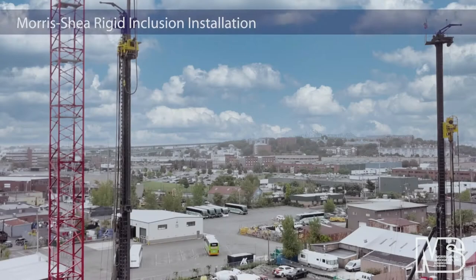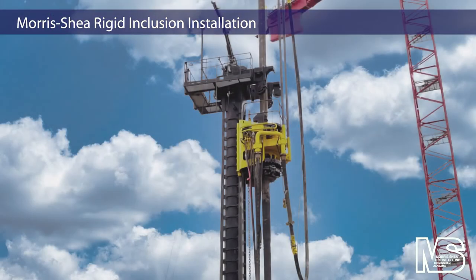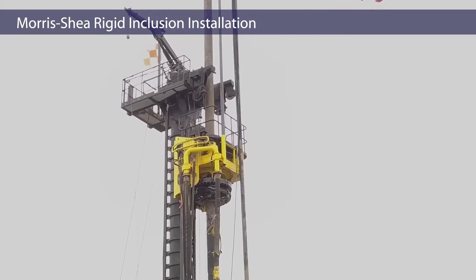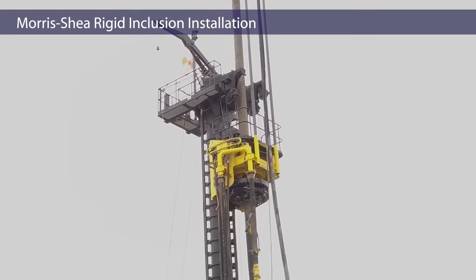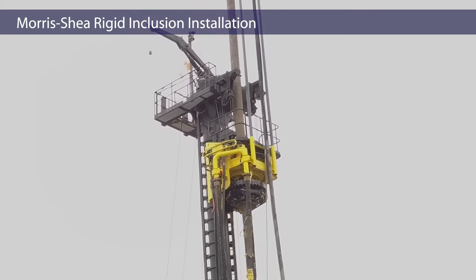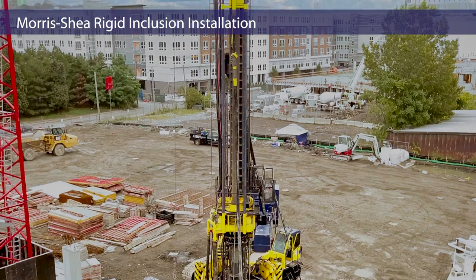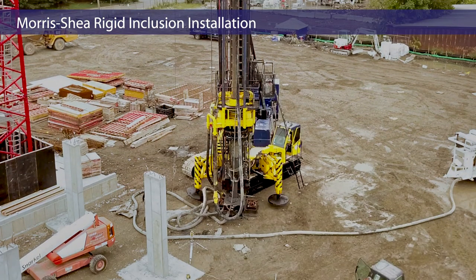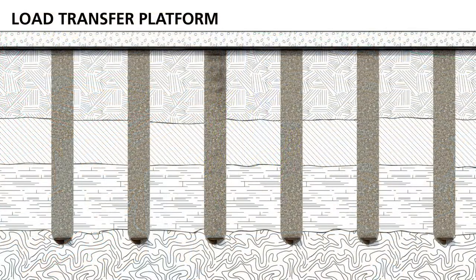The Morris Shea team utilized two Fundex 3500 drill rigs, including one with a unique clamping system at the top of the mast for installation of continuous drilled DeWall rigid inclusions ranging in depth up to 133 feet. Load transfer platforms were later constructed above the Morris Shea rigid inclusions by the general contractor.